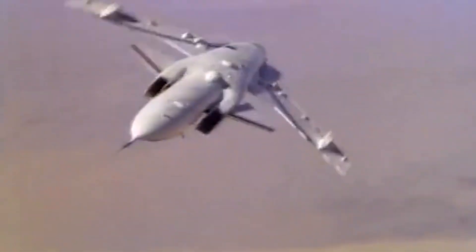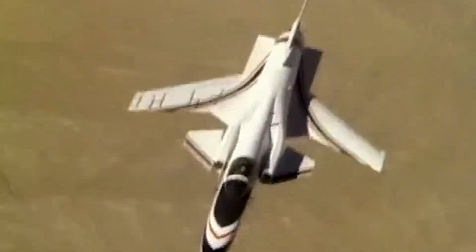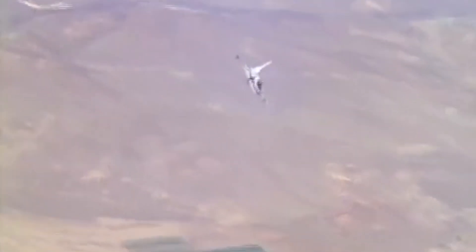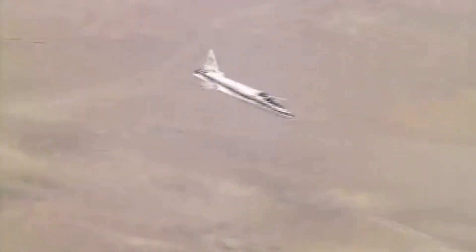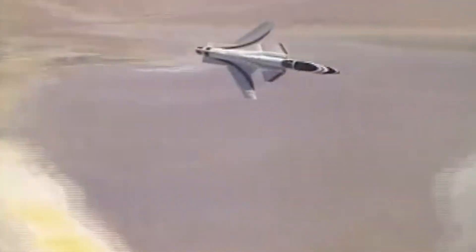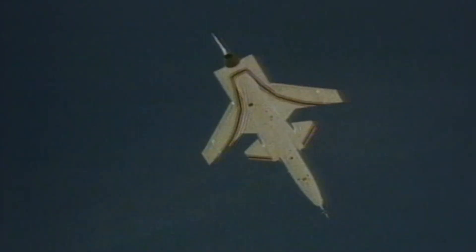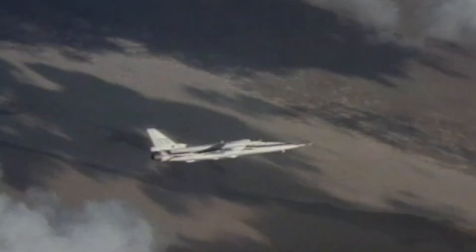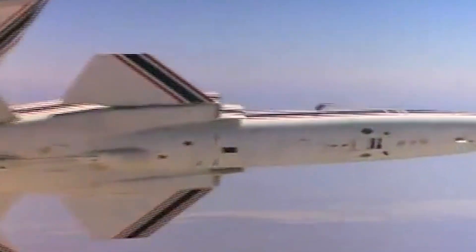While the forward-swept wing has not been widely adopted, the X-29's creative approach to aerodynamics, groundbreaking use of composite materials to provide strength while reducing weight, and its break from traditional mechanical flight control systems in favor of a sophisticated fly-by-wire system have influenced generations of fighter jets into the 21st century.